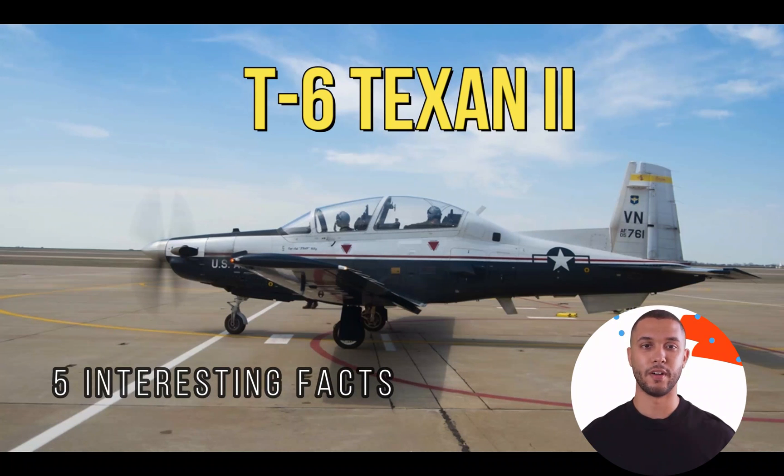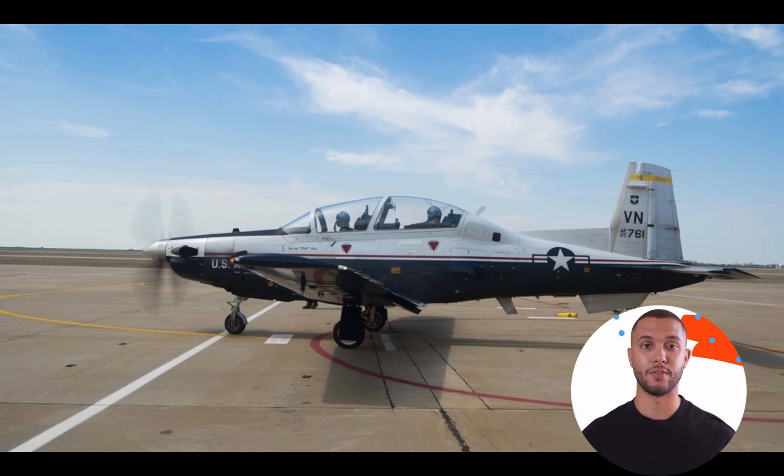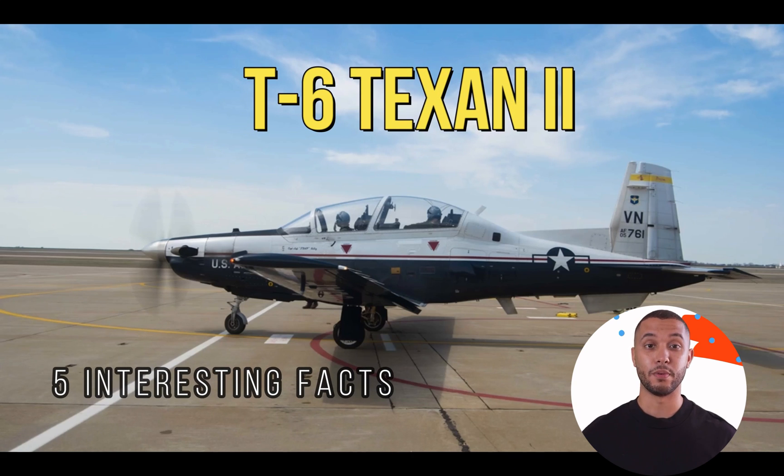Hi everyone, welcome to the channel. In this video we will be talking about the T-6 Texan II, the propeller-driven airplane that almost all US military aviators learn to fly in primary school. Please remember to like and subscribe. Let's get into it.